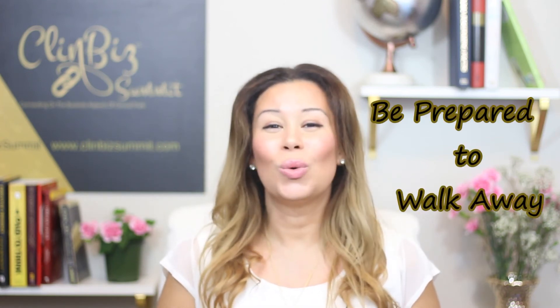Now onto point number three, the last point for this video — and this one may not be very popular, but it is very important for both study sponsors and research sites. Today we'll cover it from the study sponsor side: be prepared to walk away. It's very important for study sponsors and all stakeholders in negotiations to be very clear about at which point they're willing to walk away from a negotiation.